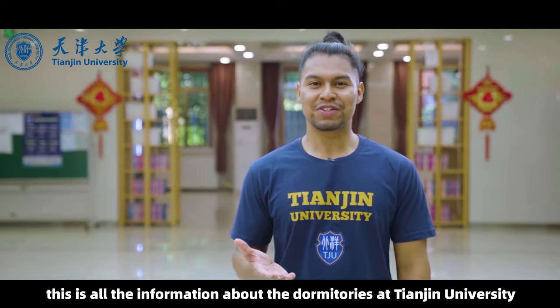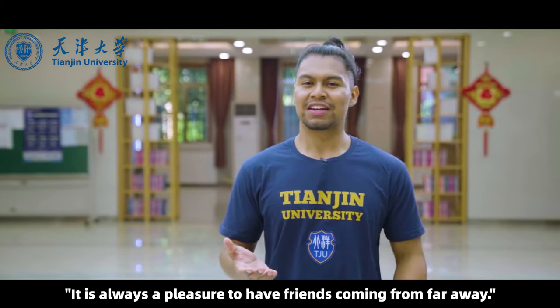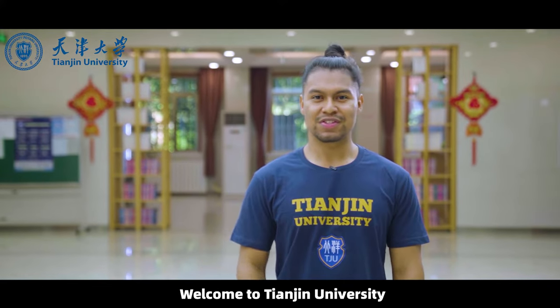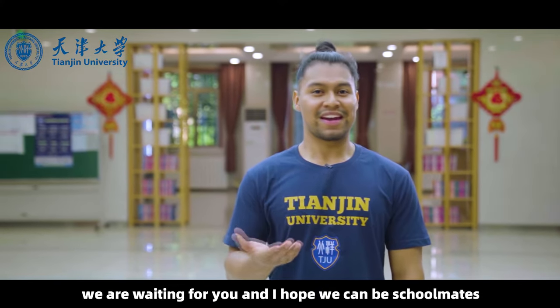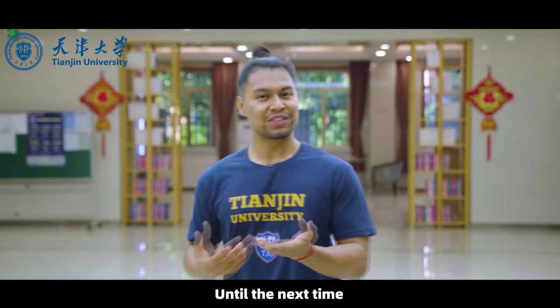This is all the information about the dormitories at Tianjin University. As the Chinese saying goes, it is always a pleasure to have friends coming from far away. Welcome to Tianjin University — we are waiting for you, and I hope we can be schoolmates. My laundry is ready, and it's time for me to go. Until next time, bye!